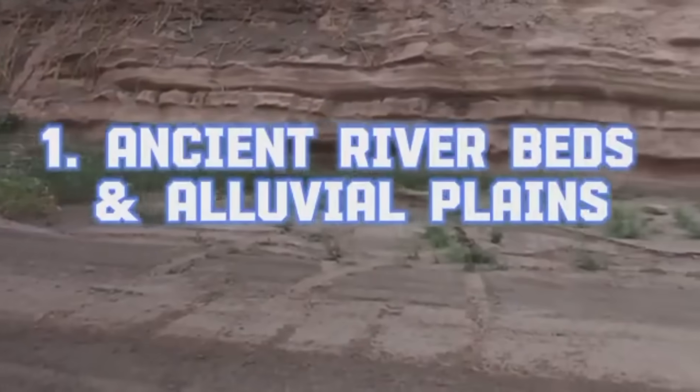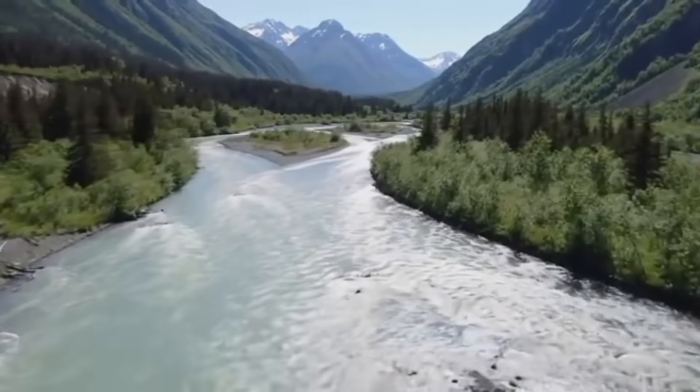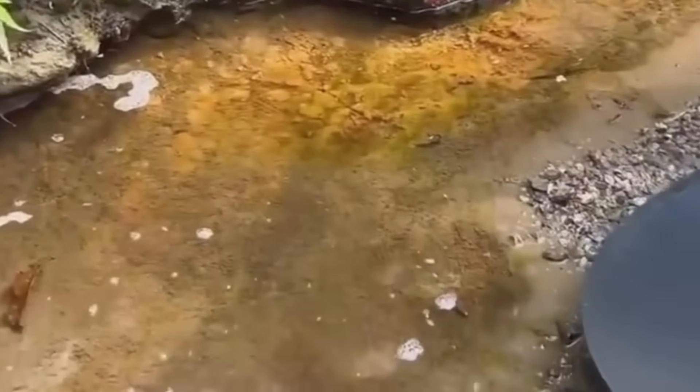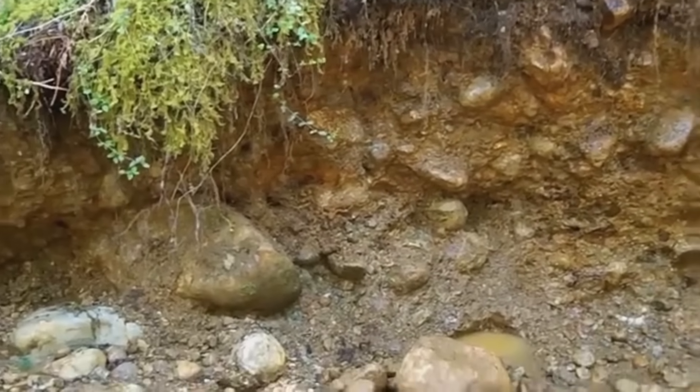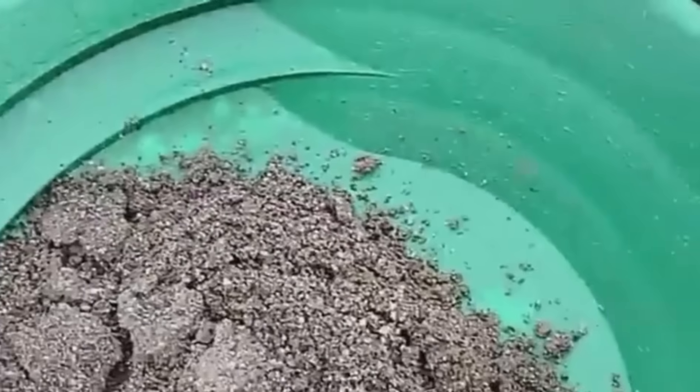Ancient Riverbeds and Alluvial Plains. Flowing for millennia, carving through layers of earth, rivers are nature's eternal miners. Gold, being one of the heaviest elements, doesn't float away — it sinks. Over centuries, in places where the river slows down, bends, or crashes into rocks, flakes and nuggets settle into cracks and gravel beds. These spots, called placer deposits, are gold's resting grounds.